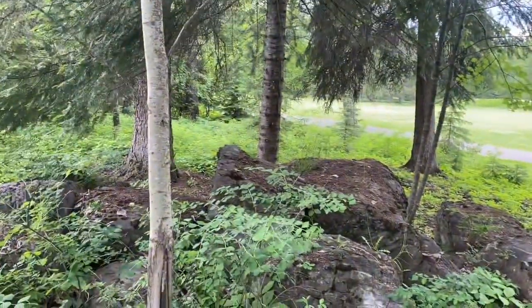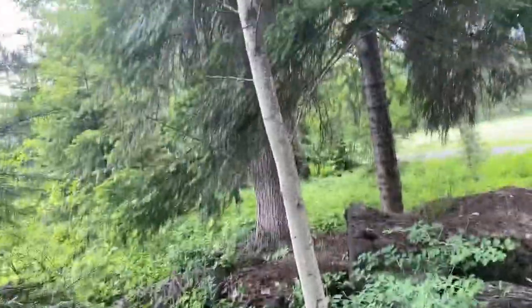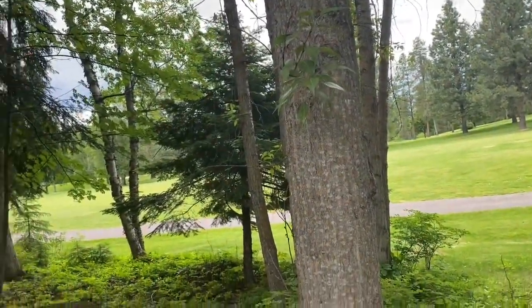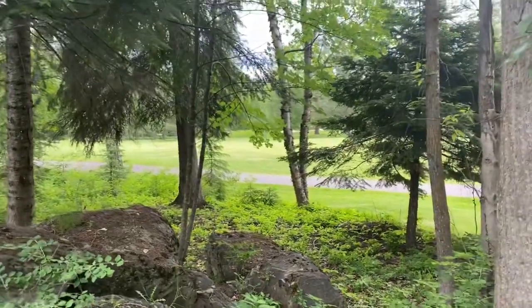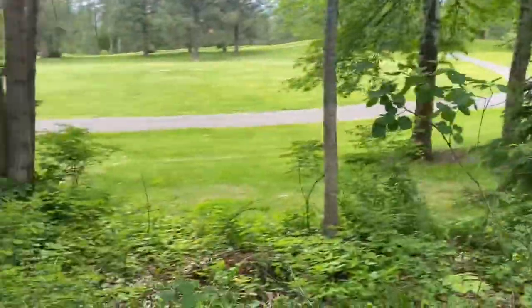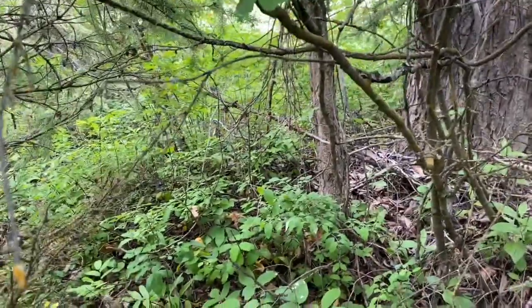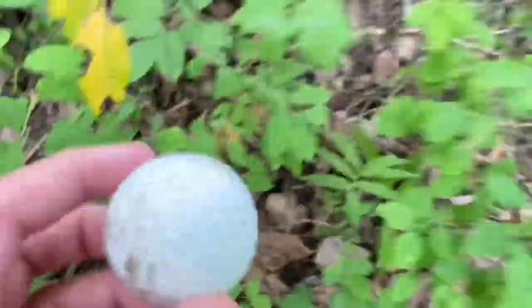We have already found 17 golf balls and this is only one hole. We can still go way back — we could literally find almost 300 golf balls here if we were here long enough. There is so much to this course. Golf ball number 20 has been found — it's a Titleist — but it doesn't come through with anything special. I'm still looking for that Whitefish Bulldog golf ball.